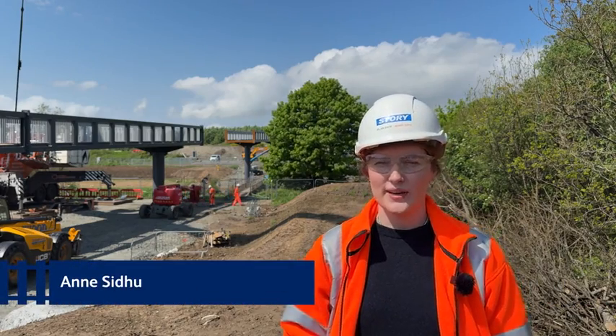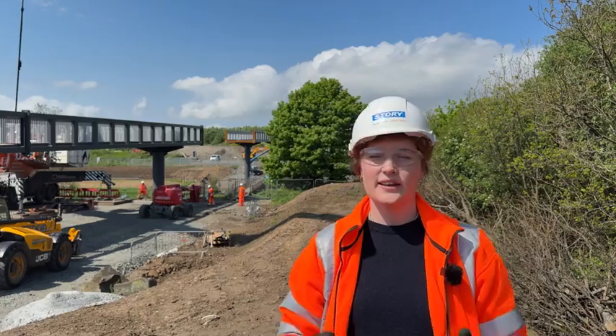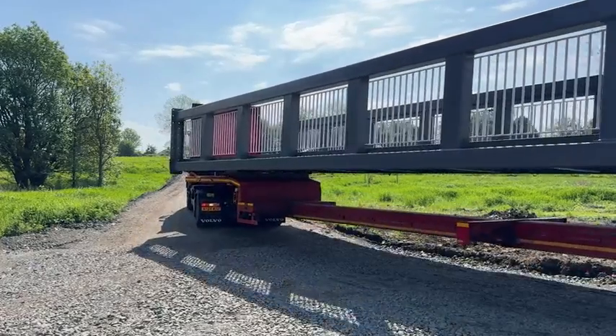My name's Anne Sidhu, I'm working for Story on the Donnyface footbridge, which is part of the Leaving Mouth Rail Link. This footbridge is going to be a shared cycle and pedestrian bridge to connect Windygates to Methyl Hill as part of the wider active travel route.